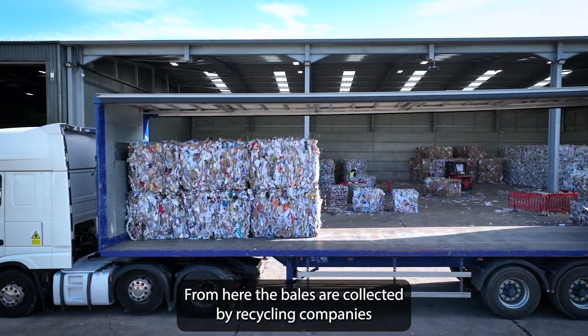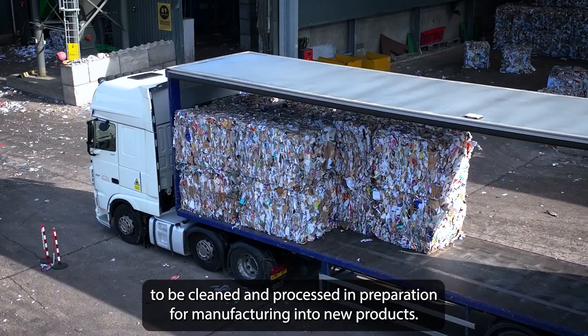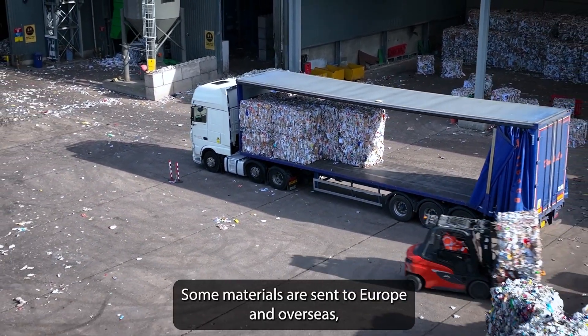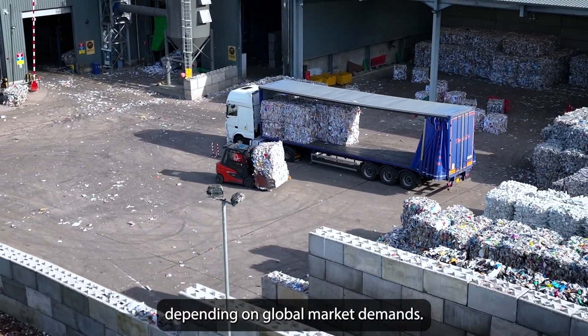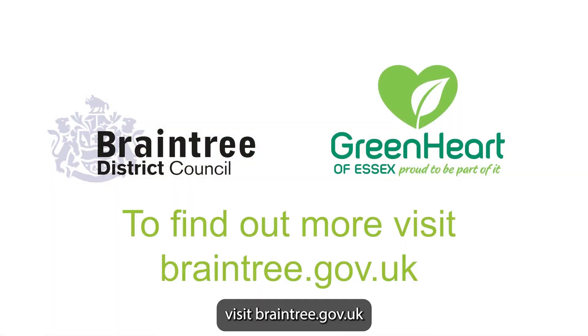From here the bales are collected by recycling companies to be cleaned and processed in preparation for manufacturing into new products. Where possible, materials are sent for processing in the UK, though some materials are sent to Europe and overseas depending on global market demands. To find out more about what can and can't go in your recycling sack, visit Braintree.gov.uk.